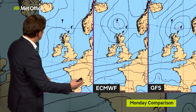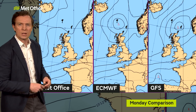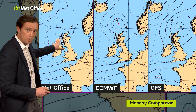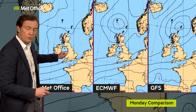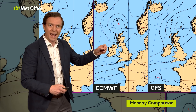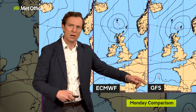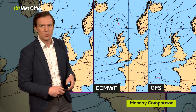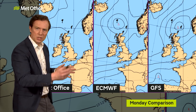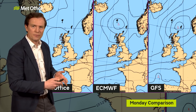That's shown in these three charts — the main three computer models we tend to look at here at the Met Office. The Met Office computer model shows that weak low pressure across Scotland for Monday. But the European model has, albeit a slightly more active area of low pressure — more intense — but it's way to the north. And GFS, the American computer model, has something similar to the European model. So that's why there's quite a bit of uncertainty about the position of that low into early next week, because the jet stream is fairly weak and fragmented.